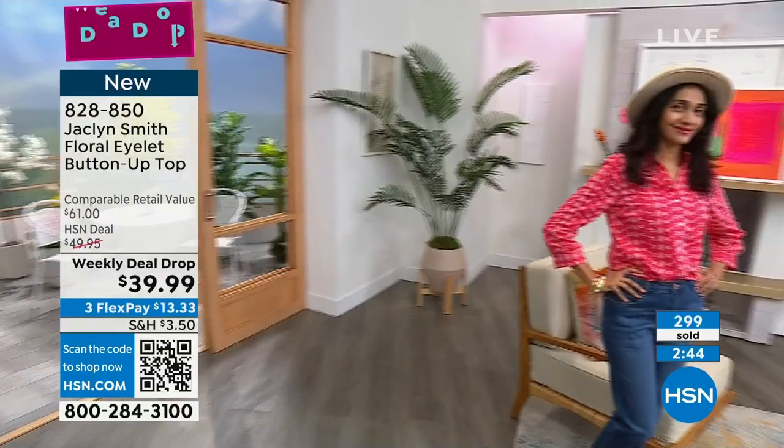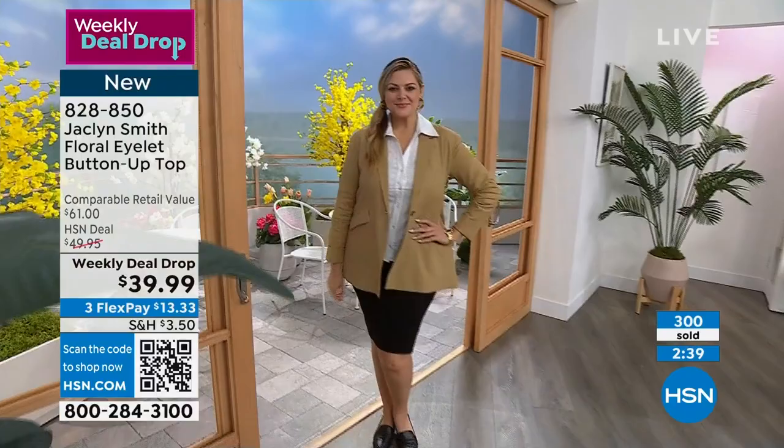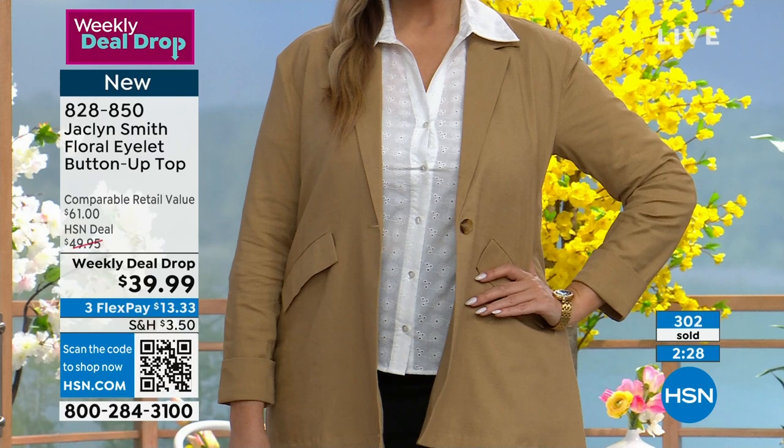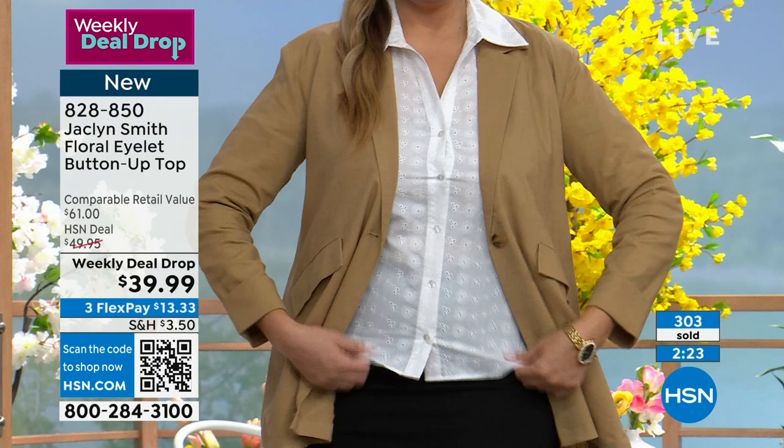A nice white button-down, but with that beautiful eyelet — something fresh, something new, something different to pair underneath your blazer for work. Julia's in the large, so you can see how it fits her there, paired underneath. So white, pink, blue, navy, and green are your colors.